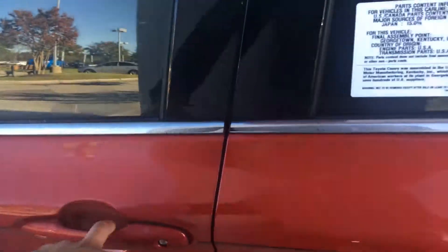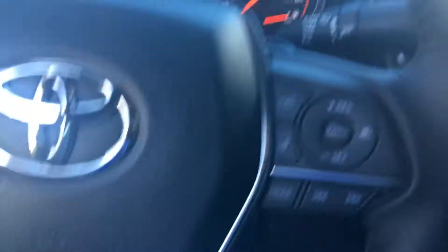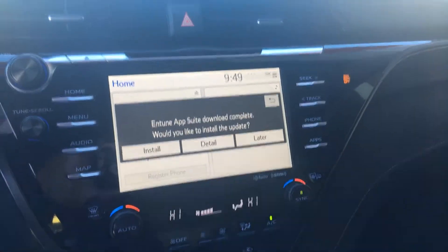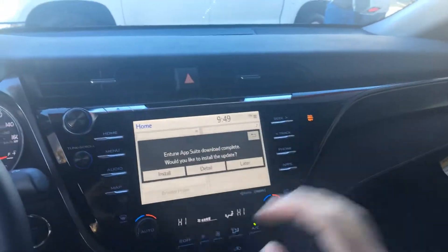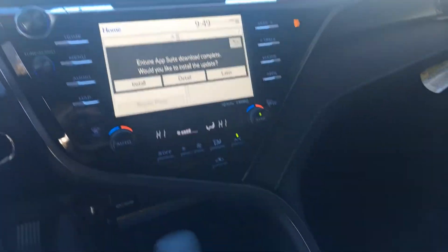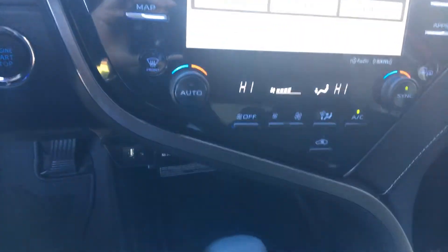We'll give you an inside look at this beautiful XSE. It has a black leather interior and leather steering wheel. Look at this beautiful dash — what a great job Toyota has done with this Camry. This is an 8-inch touchscreen that's compatible with Apple CarPlay and also has wireless charging.